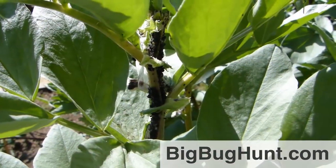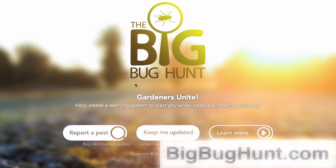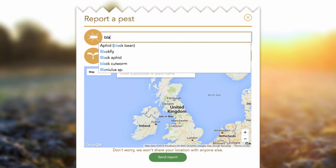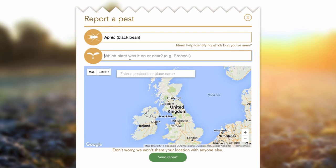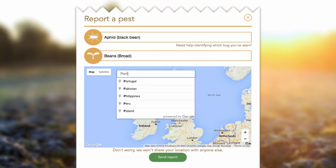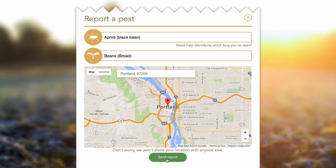Of course, to install defences, you need to know which pests are heading your way. That's where the Big Bug Hunt comes in. If you see any pests or beneficial insects in your garden, please head over to bigbughunt.com and report them. We're working with leading university researchers to build a pest early warning system to help gardeners around the world save their hard-won harvests. Every bug reported will help to make that system more accurate.